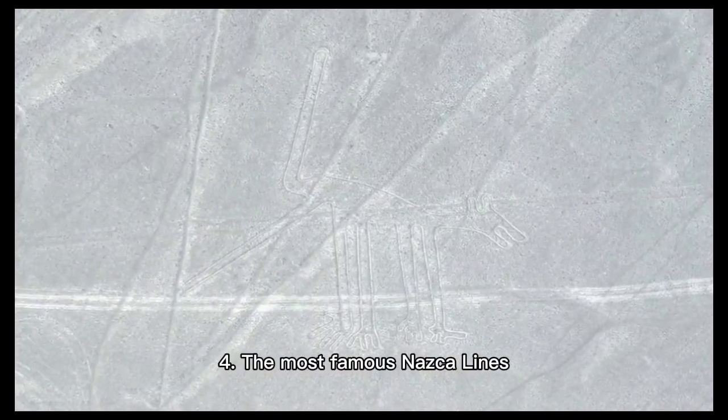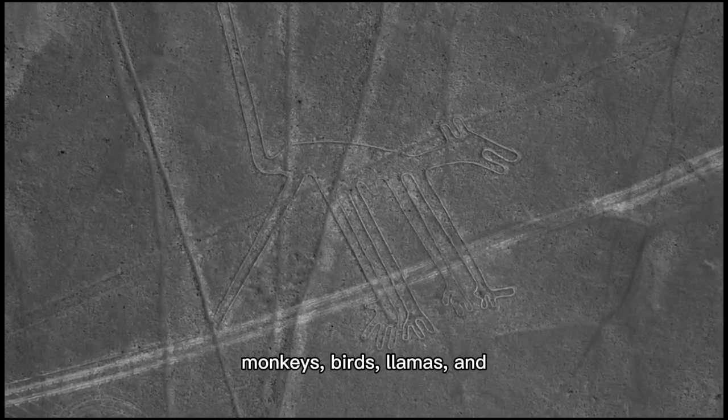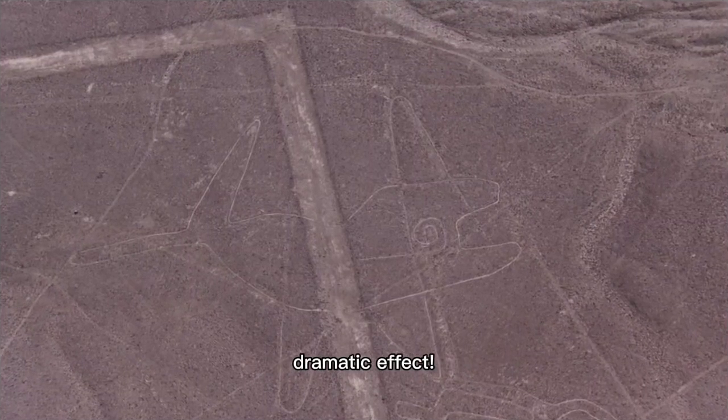4. The most famous Nazca Lines depict animals such as monkeys, birds, llamas, and even a human figure, all drawn from the sky for dramatic effect.